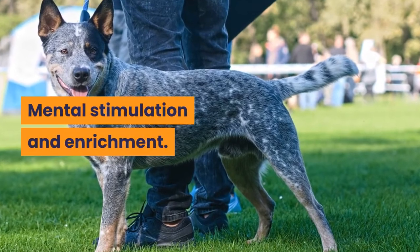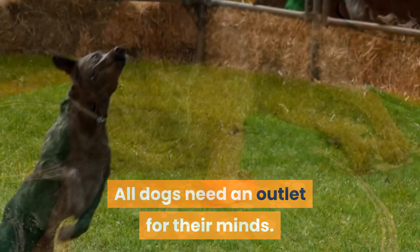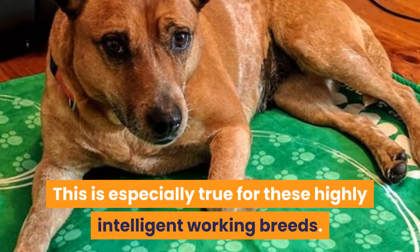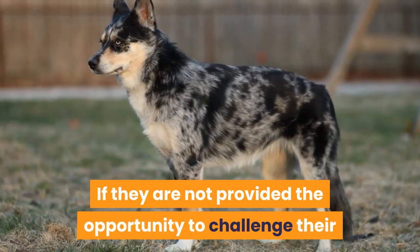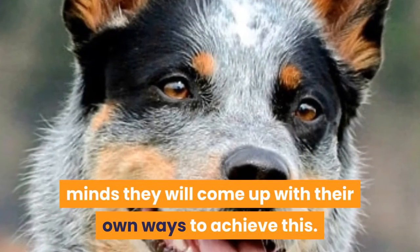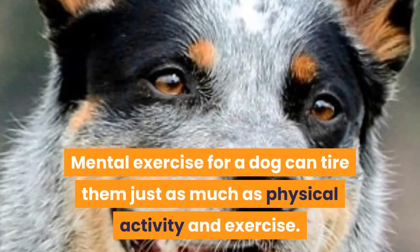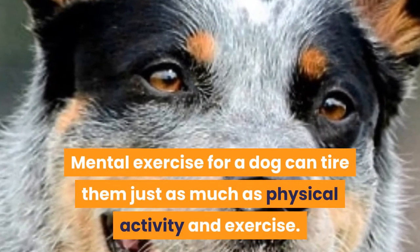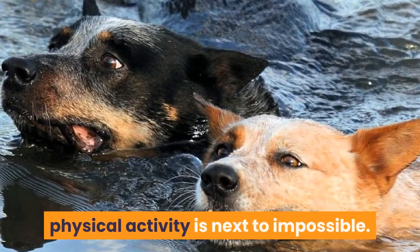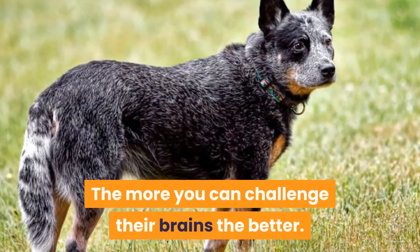Mental stimulation and enrichment: all dogs need an outlet for their minds, and this is especially true for these highly intelligent working breeds. If they are not provided the opportunity to challenge their minds, they will come up with their own ways to achieve this. Mental exercise for a dog can tire them just as much as physical activity. To try to tire a Blue Heeler using purely physical activity is next to impossible — the more you can challenge their brains, the better.